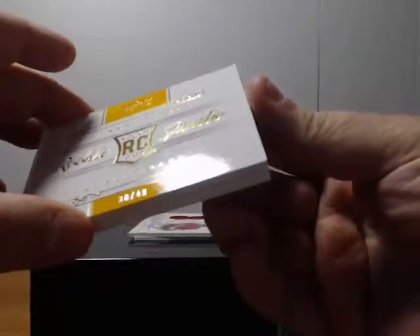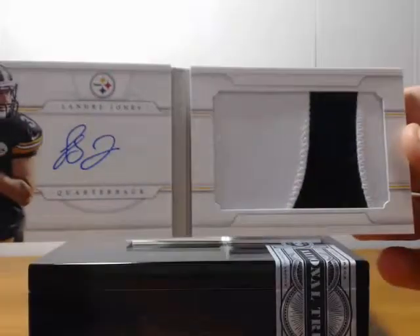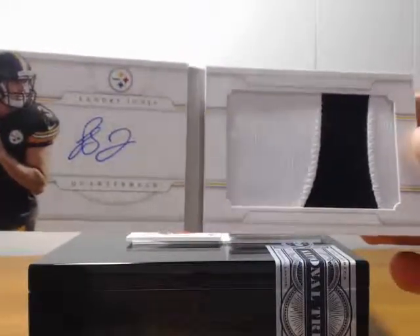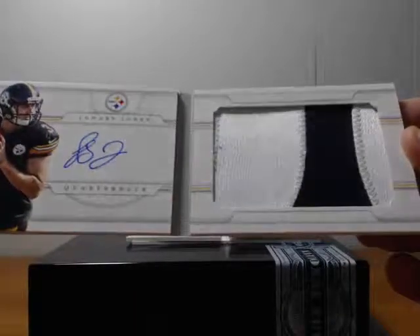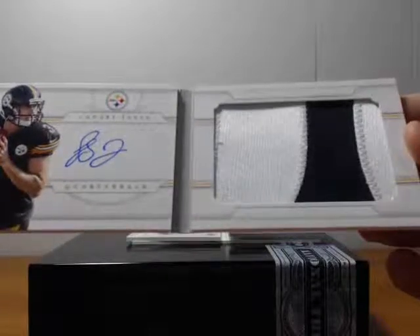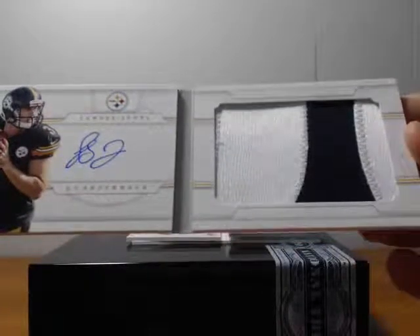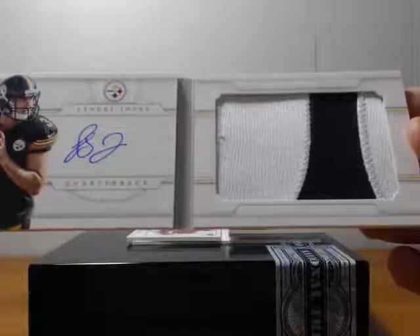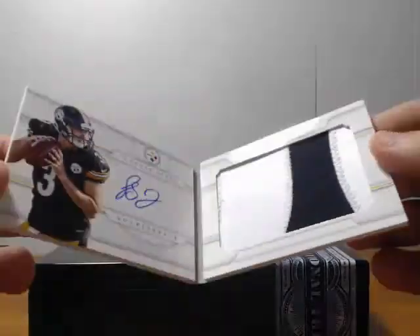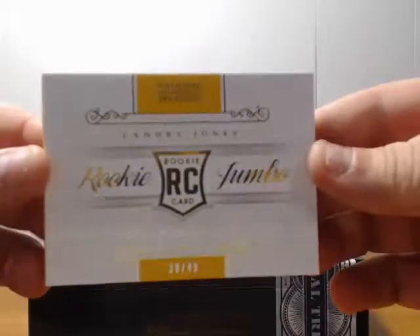We've got a booklet here, a nice little patch. Rookie Jumbo, thirty-eight of forty-nine. Landry Jones autographed patch — nice big patch there. Looks like it must be part of his number, but he's number three. Maybe it's sideways. Nice big patch, thirty-eight of forty-nine.